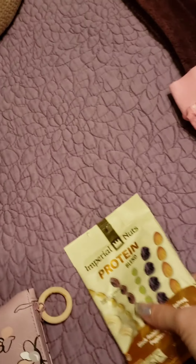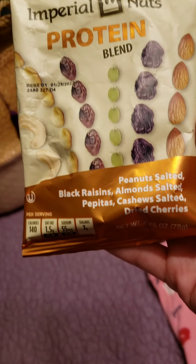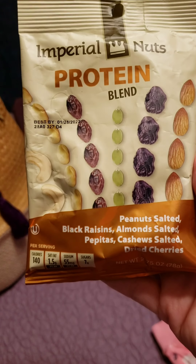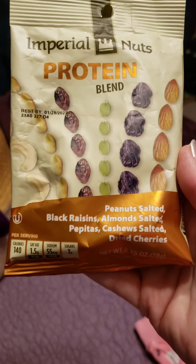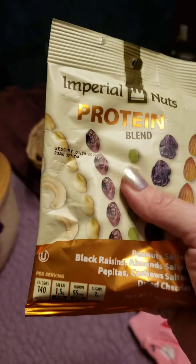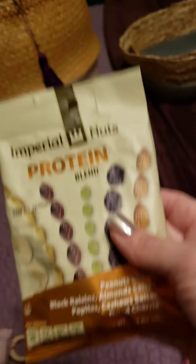I found these at the Dollar Tree — it's a protein trail mix blend. I like to have handy, healthy snacks all the time. I've already eaten one pack of these; it's easy to eat a pack at a time. But they're only a dollar, so that's good.